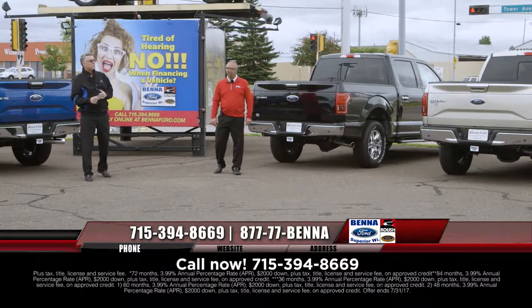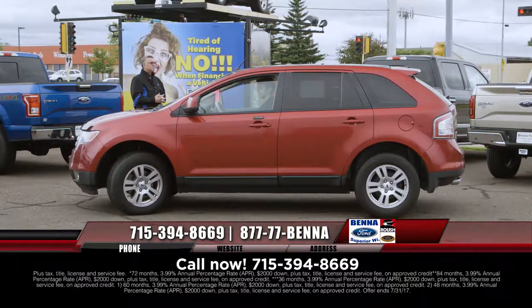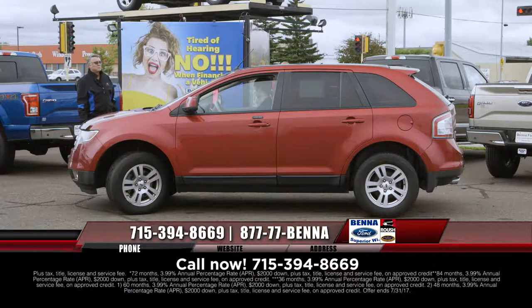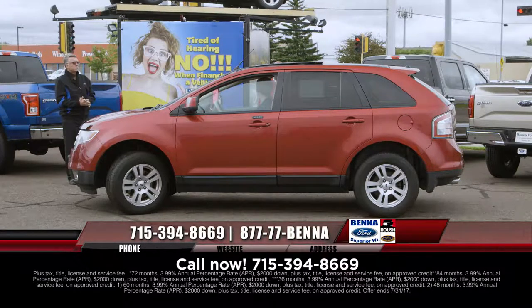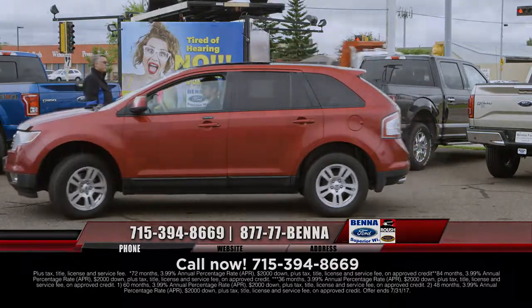This is so inexpensive for an Edge — we need them, so get them down here and we'll take them in on trade. 2008 Ford Edge with the big Vista moonroof — from front all the way to the back, one big moonroof. Six-disc CD player, all set to go. $13,999, $221 a month.